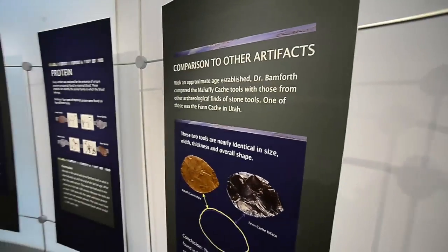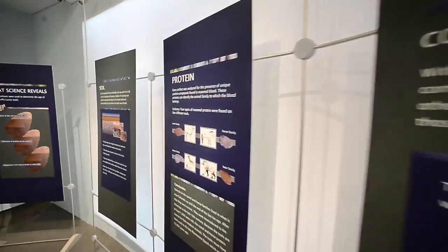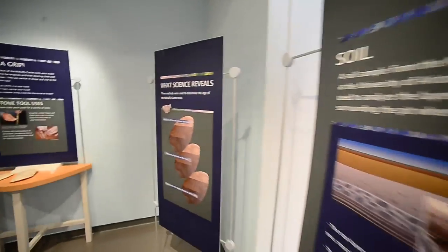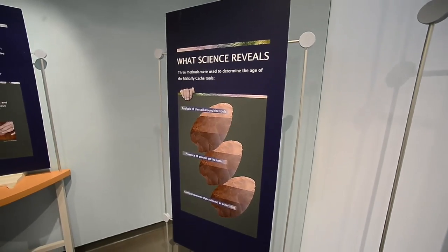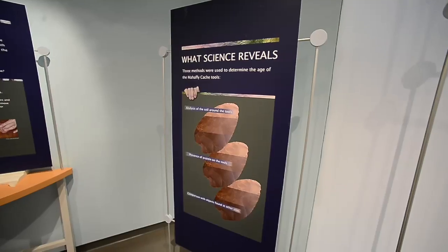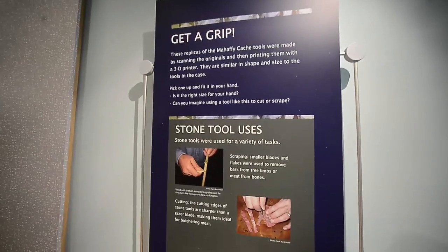Each of the four pieces had a different kind of protein on it. So we had sheep on one, bear on another — which are interesting but not the dramatic ones. The dramatic ones are horse and camel. There are horses and camels in Boulder County today. These are family-level identifications, not species-level.